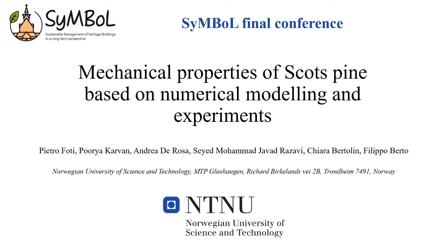I'm Pietro Foti and I'm a PhD candidate at the Department of Mechanical and Industrial Engineering at the Norwegian University of Science and Technology. With this presentation, I will show you some findings regarding the mechanical properties of Scott's pine based on numerical modeling and experiments. These works are beneficial and aligned with the Symbol project.